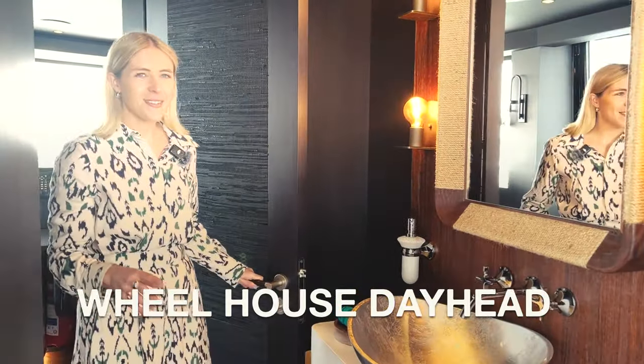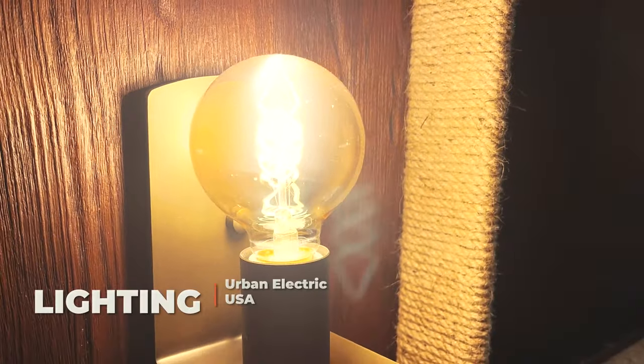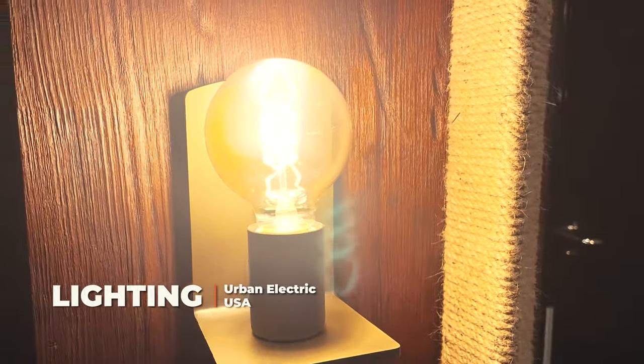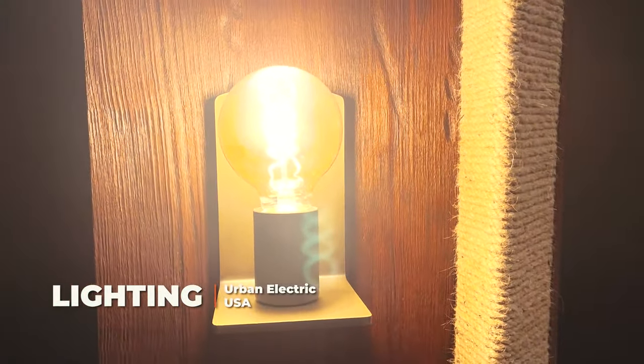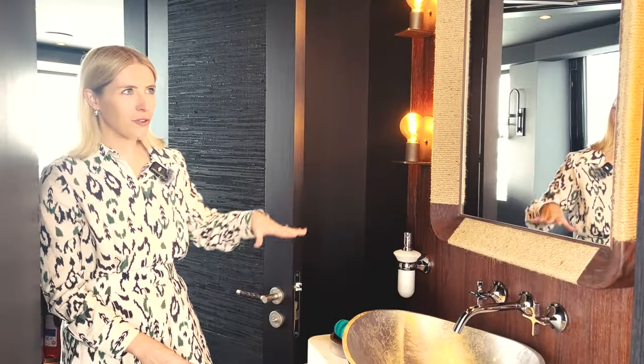This is the wheelhouse day head — you can access it straight from the Teppanaki Bar or through the wheelhouse. In here we have a very dark and moody scheme with beautiful Urban Electric lights on the wall, giving a very industrial, eclectic feel from an American brand. We have a gorgeous textured timber on the bulkhead which runs all the way through and appears in some of the other bathrooms, helping to tie them together.